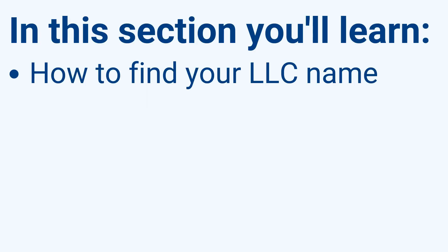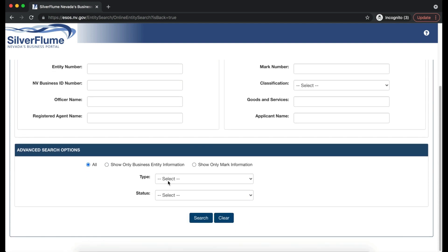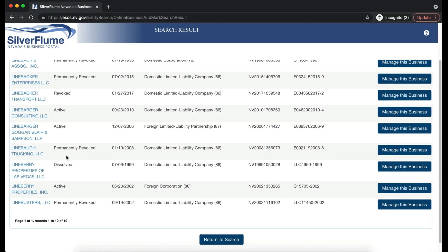Step 1: Naming your Nevada LLC. First, make sure you don't have a name that's already taken. You can check availability by doing a search on name availability with Nevada's Secretary of State. We're going to choose the name Line B, and for advanced search options, be sure to hit All. A list will populate to show you what names are available. Looks like Line B is good to go. Nevada requires a proper designator showing that your company is an LLC.